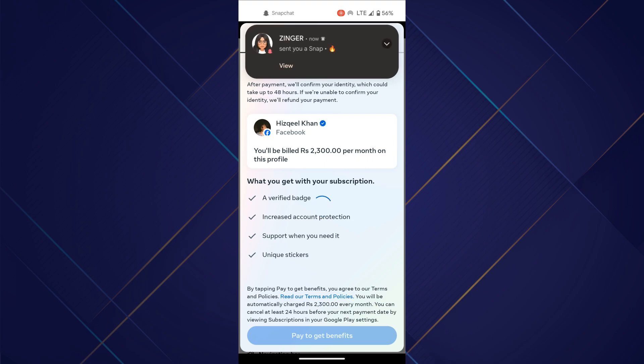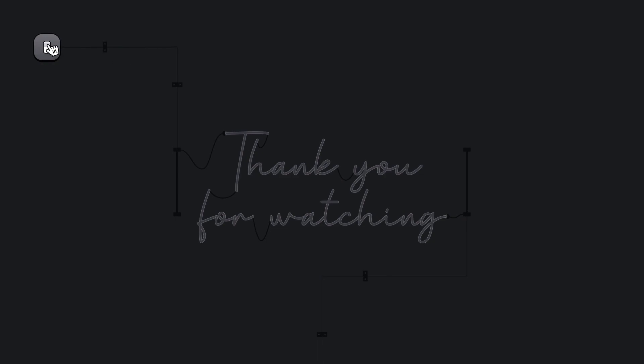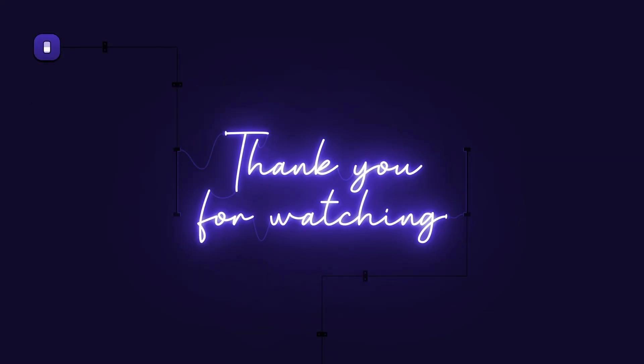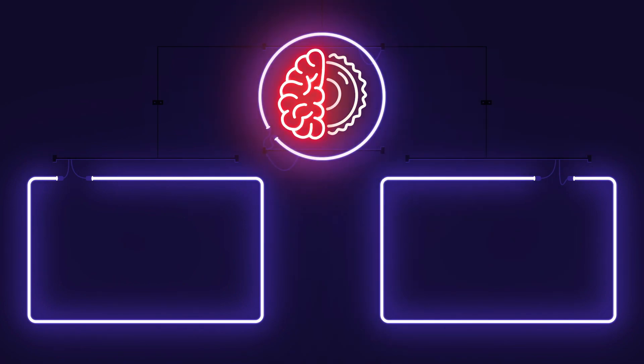And that's how you can get blue tick on Facebook. Hope you liked the video. Thanks! See you next time!